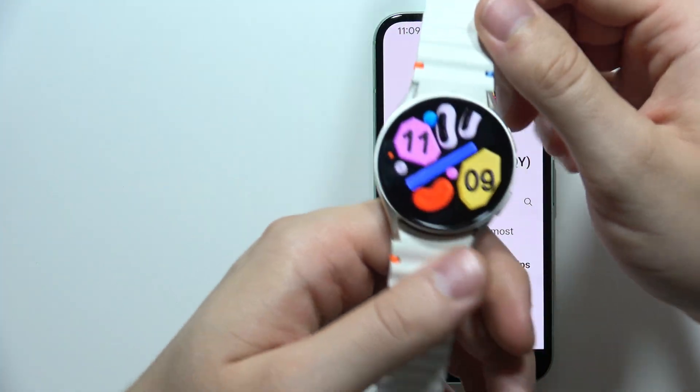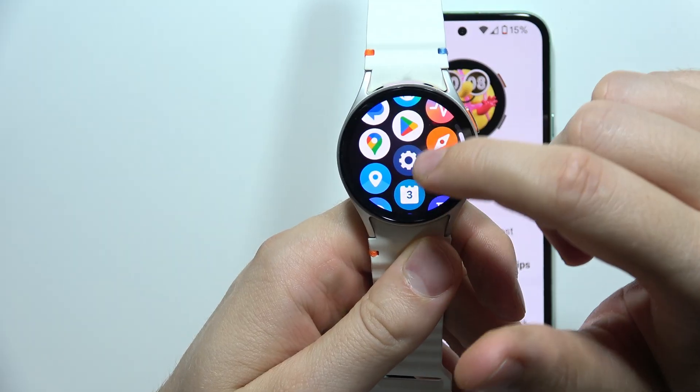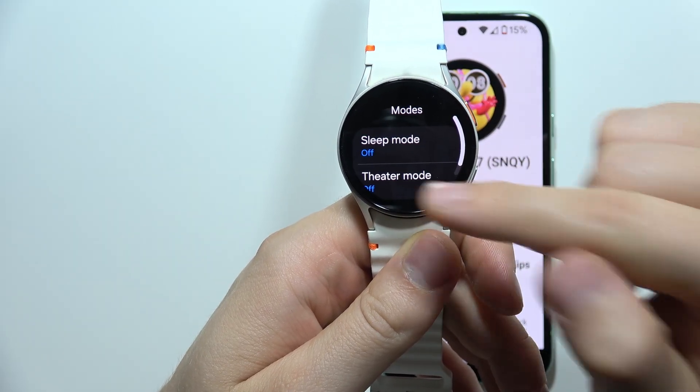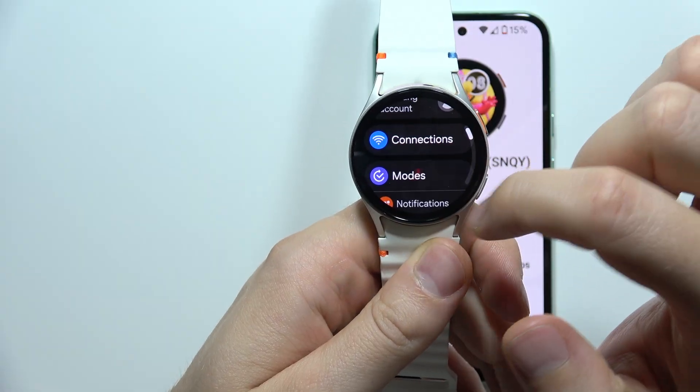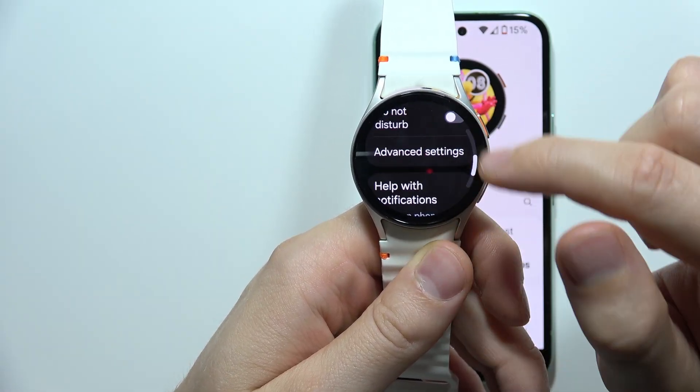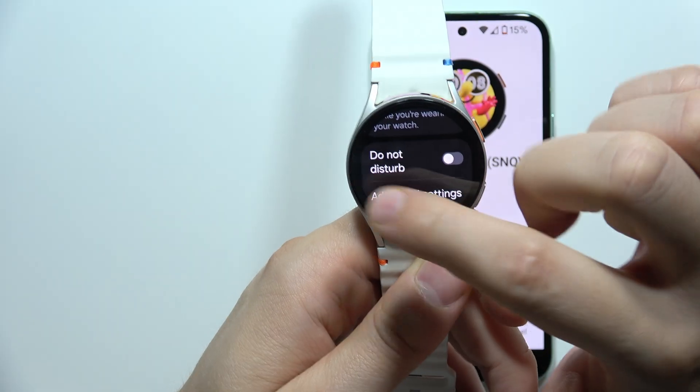The same applies to your watch — be sure to switch off the Sleep mode, Theater mode, and also the Do Not Disturb mode, which is available right here in the notification settings.